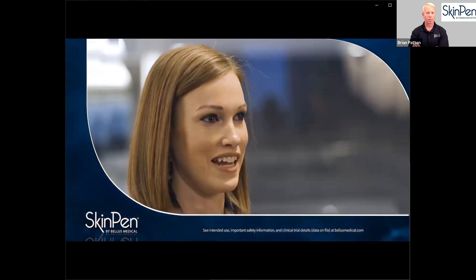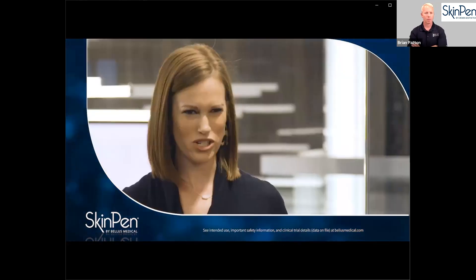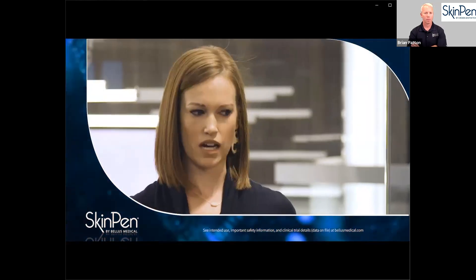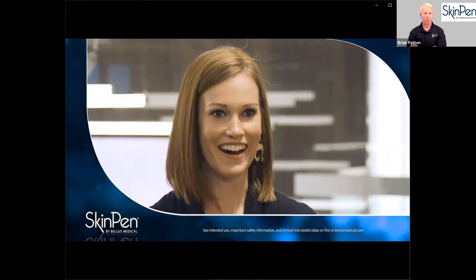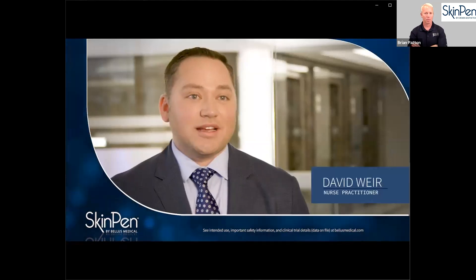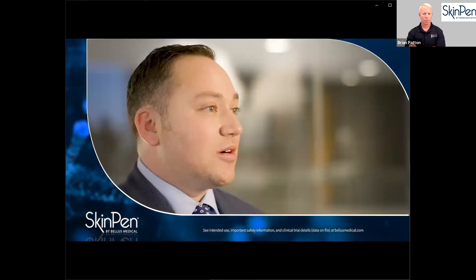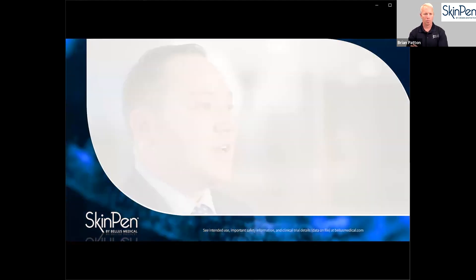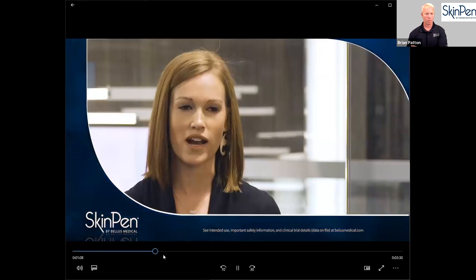After SkinPen, just a few days later I was working out. One of the girls in the class said, 'Why does your skin look so good?' And for a second I was like, 'I don't know, just my lucky day.' And then I said, 'SkinPen — I had SkinPen.' I am an advocate of SkinPen because I'm also a patient and have had the procedure myself. My patients are enjoying the results. It's quick, it's easy, it's legit. It is 100% worth it.